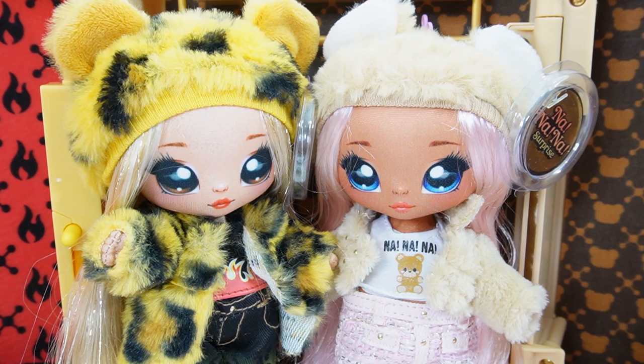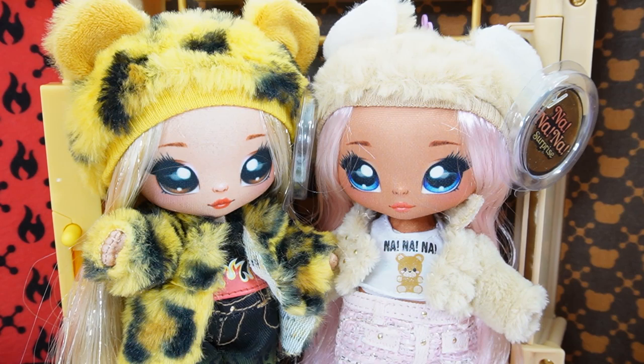Alright everyone, here are the two dolls we unboxed today. What do you think - do you like the Jaguar set better, or the bear set? I like the bear set a lot. I just love the color scheme of the pink and tan. If you like this video and want to see more like it, make sure to subscribe. I'll see you next time - bye!